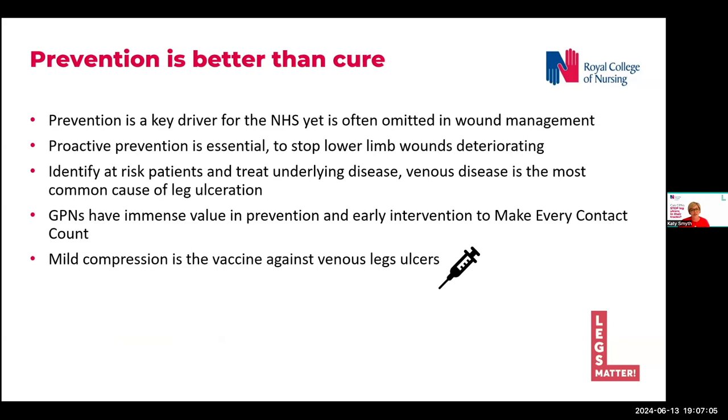Venous disease is a long-term condition, but is not often viewed or treated as such in terms of the lower limb. General practice nurses have immense value in prevention, and we do that every day in our jobs with lots of chronic diseases and make every contact count.